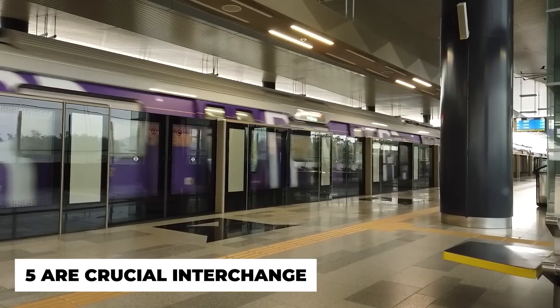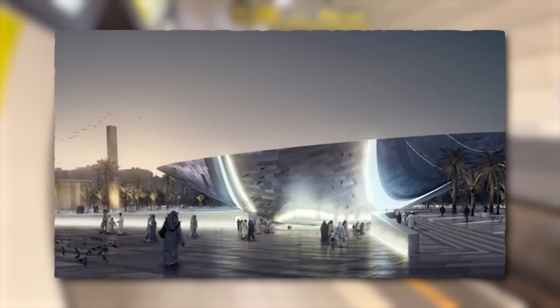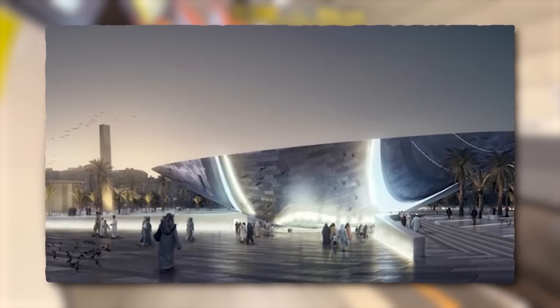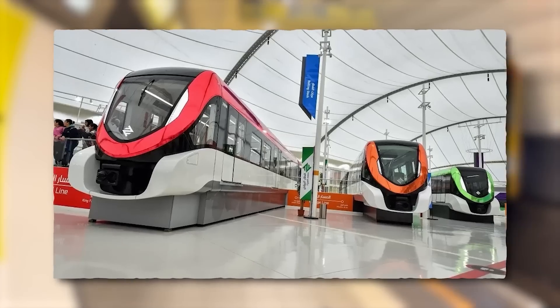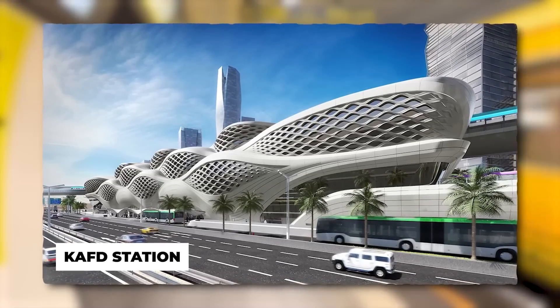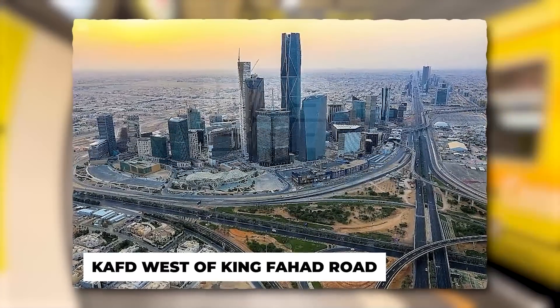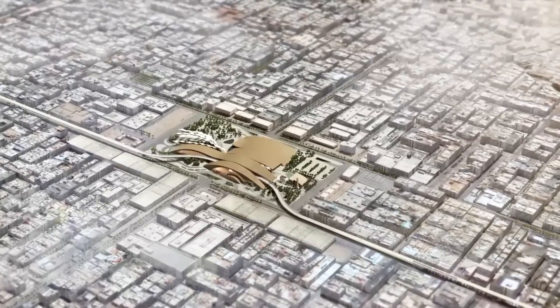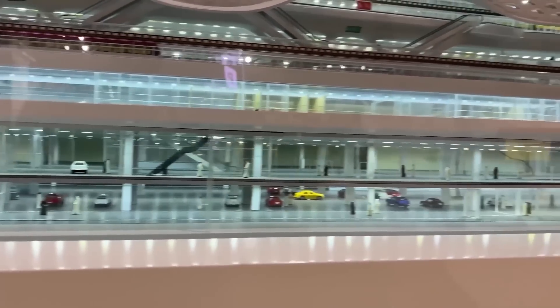There will be 85 stops in Riyadh Metro, and five are crucial interchange stations that allow passengers to switch between metro lines and the bus network. These include Qasar Al-Hokom station, which connects the blue and orange lines; KAFD station, located on the eastern side of KAFD west of King Fahad Road; and Western station, located in the Al-Swidi district, which serves as the hub for the orange line as well as a dedicated bus line.